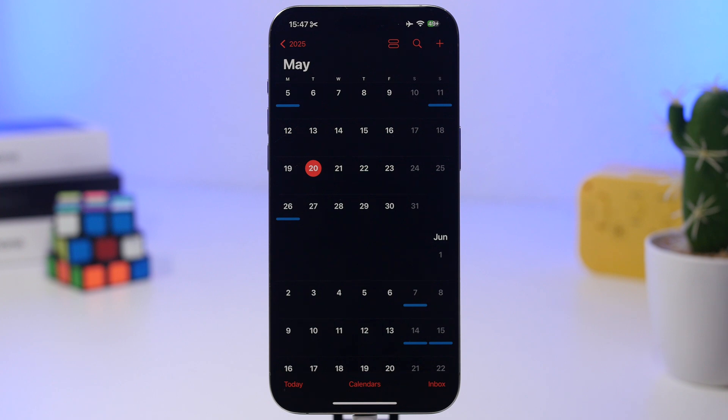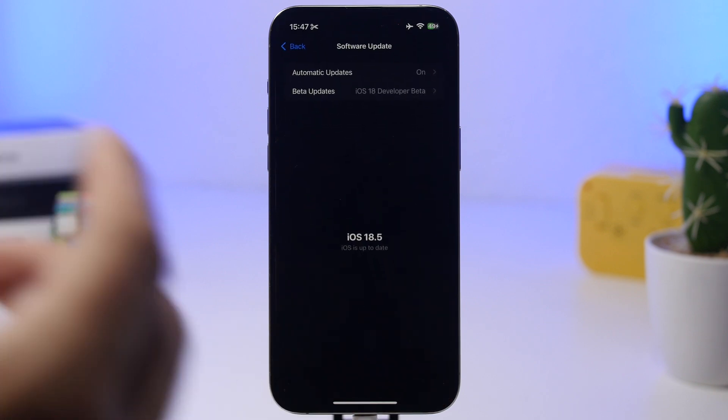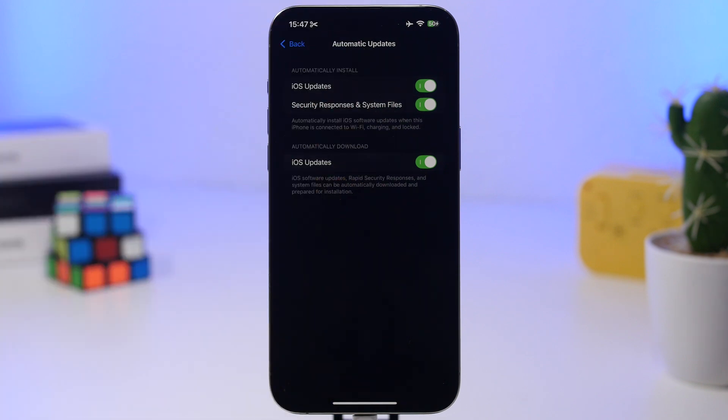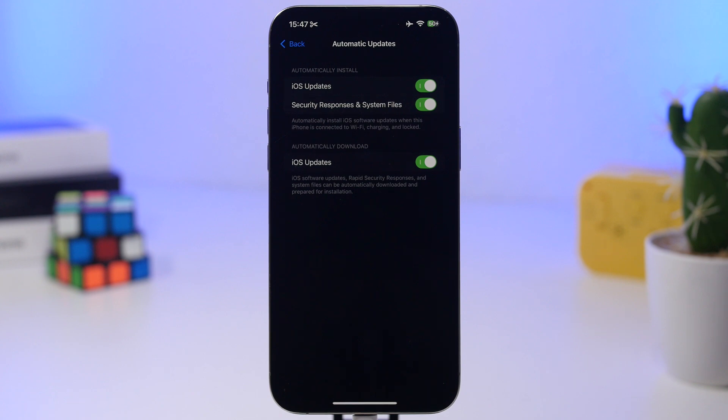Even though bigger updates are usually released at the beginning of the week, smaller updates might be released later in the week. This is a very important update and I do suggest that you update immediately. Just head to automatic updates and make sure you have everything turned on. Once iOS 18.5.1 is out, you'll have it installed on your device with all the latest fixes.